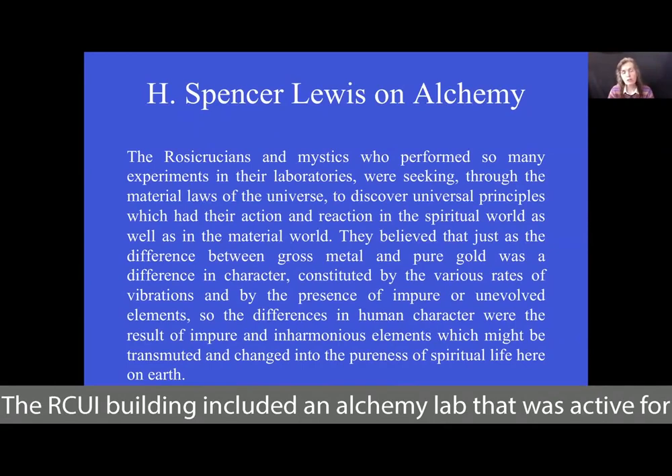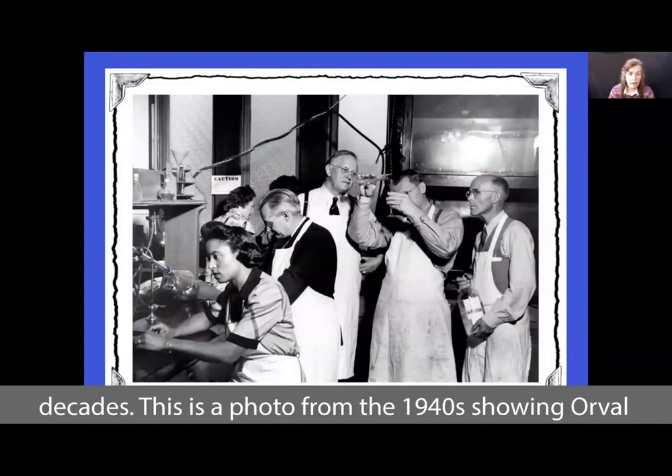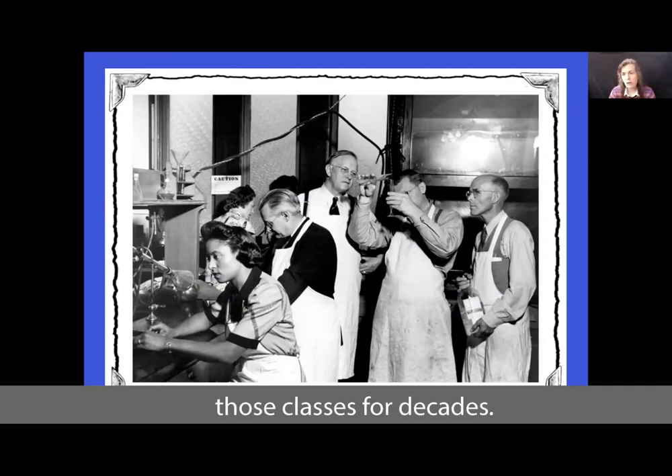The RCUI building included an alchemy lab that was active for decades. This is a photo from the 1940s showing Orville Graves, who was a librarian here and also an alchemist, teaching a class on alchemy — those classes were presented here for decades.